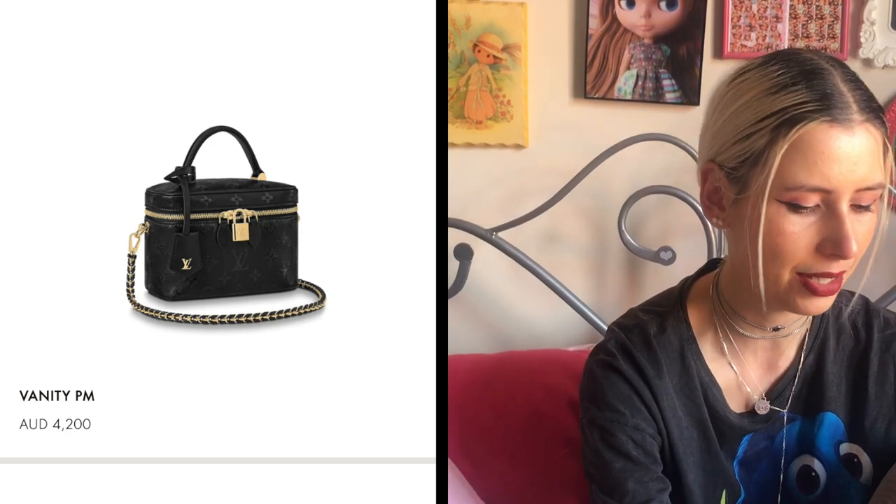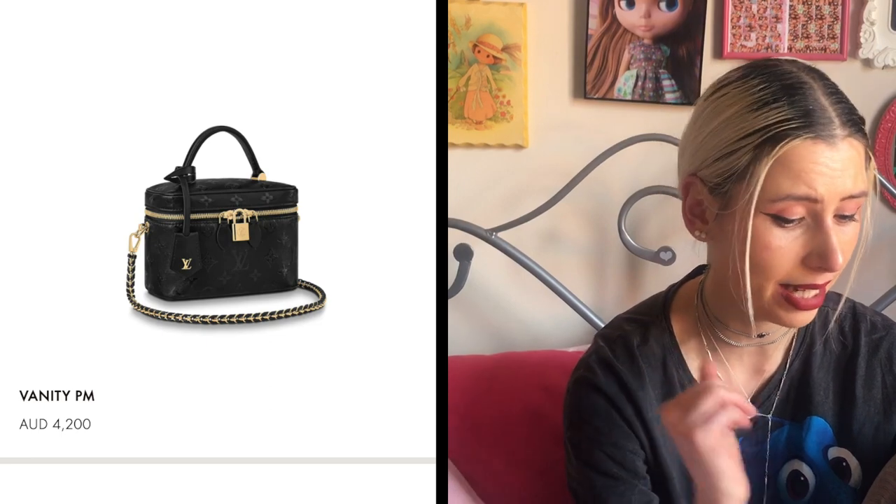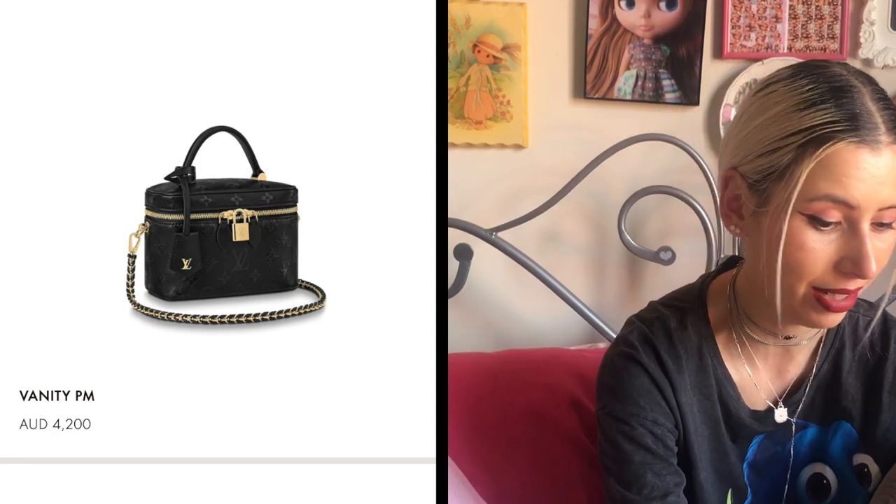The Vanity PM in leather is $4,200, and when Louis Vuitton gets into that price range of over $3,500 I find it hard to justify unless I super like it. I feel like I'd spend that much on a Chanel bag, or even save up for Hermès, because it's a lot for this kind of bag. The Vanity PM wasn't very easy to use either. I do love the look of this black leather one but yeah, I won't personally be getting it.